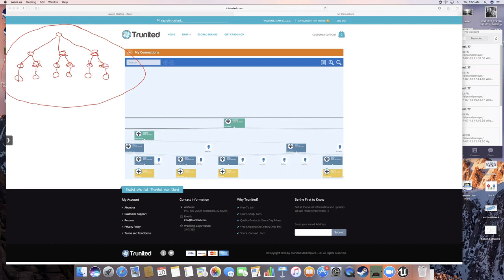This guy here's got one, this guy here's got one, this guy's got one, this guy's got one, this guy's got one, and this guy's got one. It doesn't matter how many more you have on any of your levels, as long as you've got that basic structure where they've made purchases.